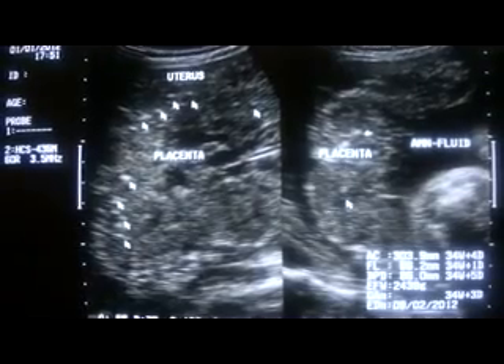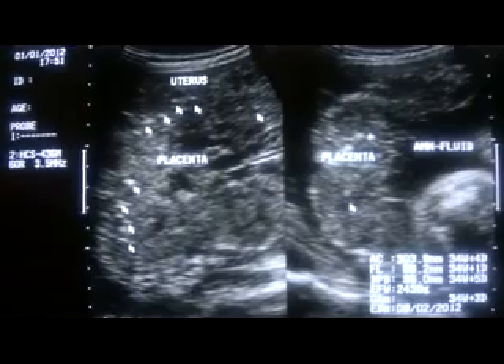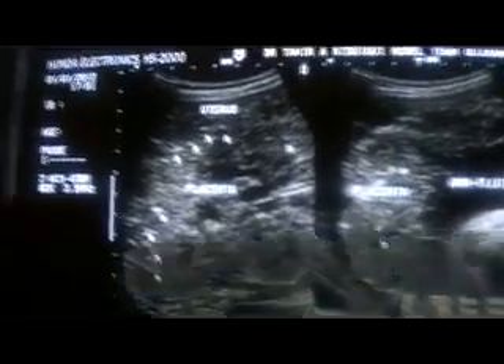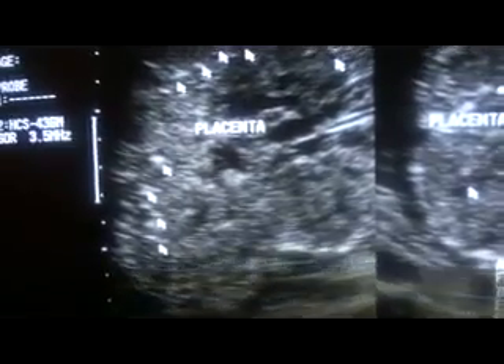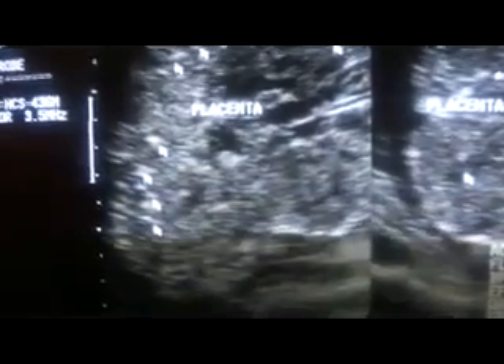Compared to the placenta at 34 weeks, which is seen as a bright echogenic area with placental legs in it. The areas marked by arrows are basal — one, two, three, four.